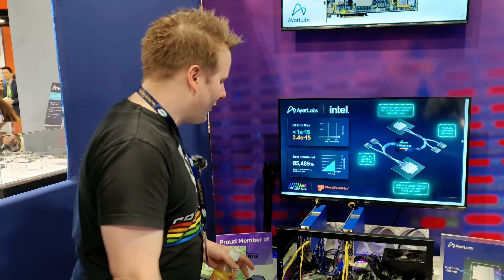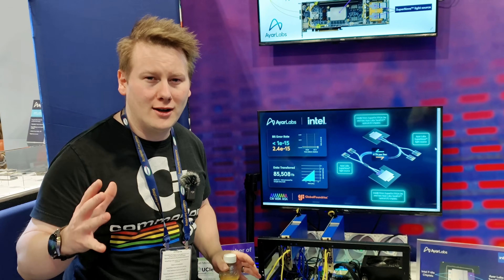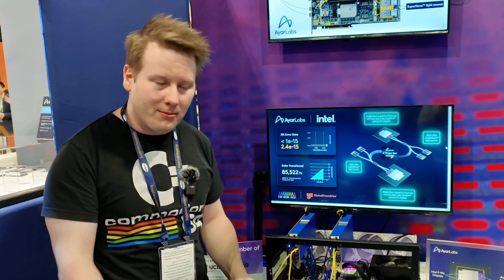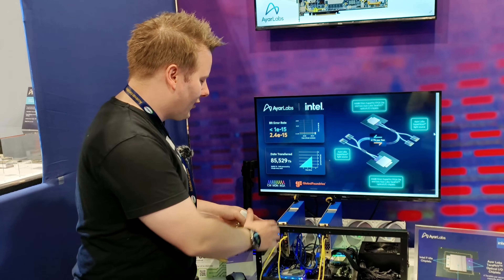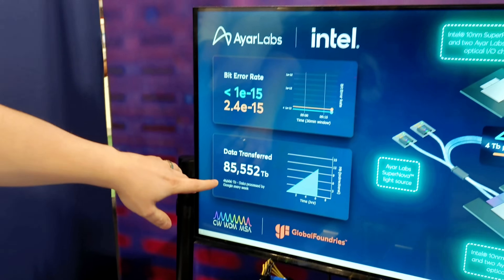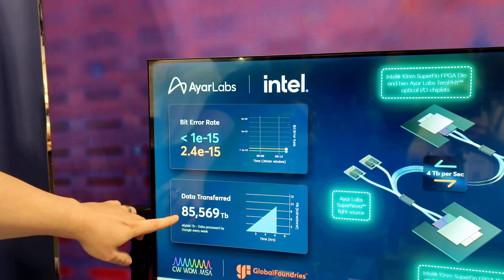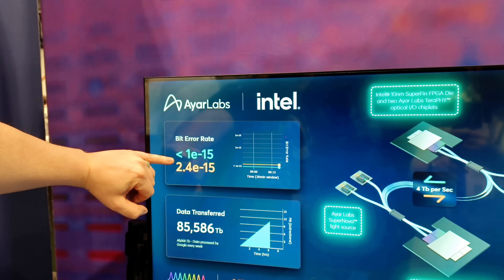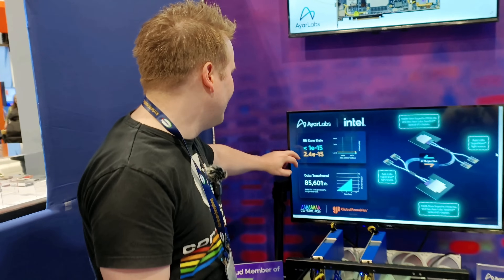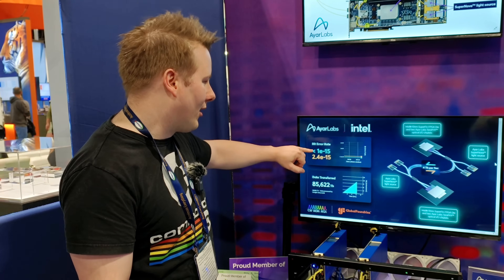Here we have the demo. You've got two cards, and what this demo is showing is just the cards talking to each other — raw bandwidth. Nothing to do with compute yet; IR Labs is a company focusing on bandwidth. Your Intel Agilex X7 FPGAs are talking to each other. At 4 terabits per second, data transferred today is 85,000 terabits because it's later in the day, about six hours. Up here at the top you've got your bit error rate — an important metric in communications for how many bits you have to resend — and they are hitting a very, very low number on the bit error rate, which is very good.